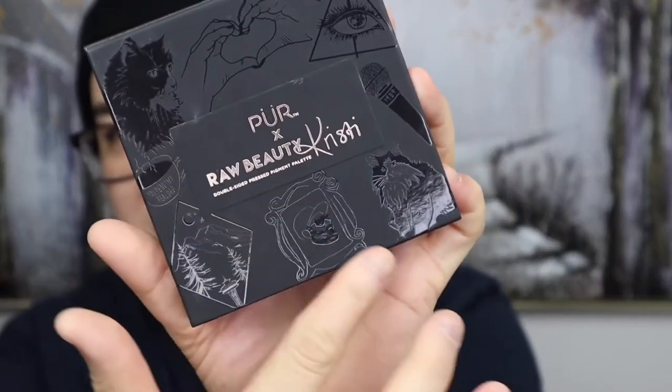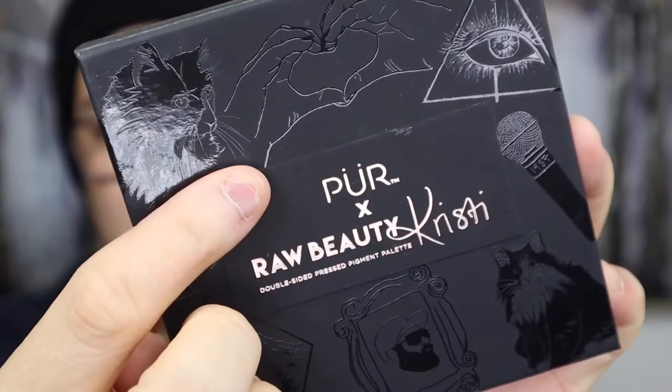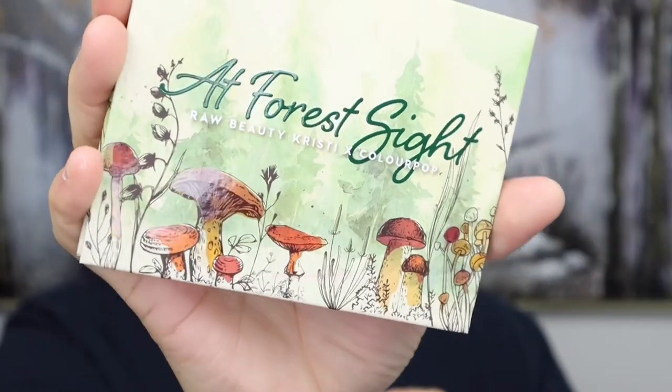Those two are my Kristie collaboration palettes. The packaging for both — from Pure and ColourPop — is 10 out of 10, stunning. On the Pure palette I've got Kristie's hand-drawn pictures of all the things close to her: her tea, the mountains where she lives, all her cats, and the little hands making a love heart. And then the watercolour paintings with the mushrooms on the ColourPop palette are stunning. 10 out of 10 for those.